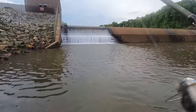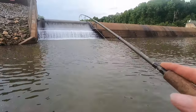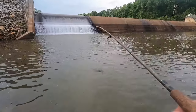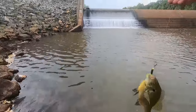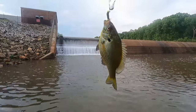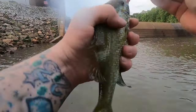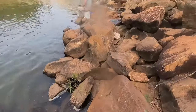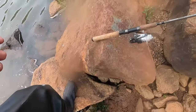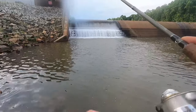All right, another spot right here by my house. I got something — might be a red brass, I catch a lot of them. Oh man, look at the size of that joker! That's a keeper size right there. All right, second cast, second fish — much smaller.